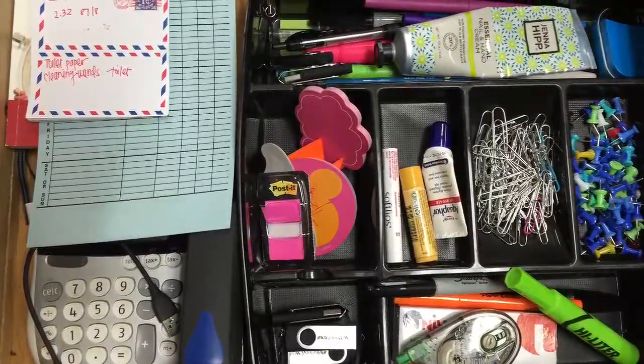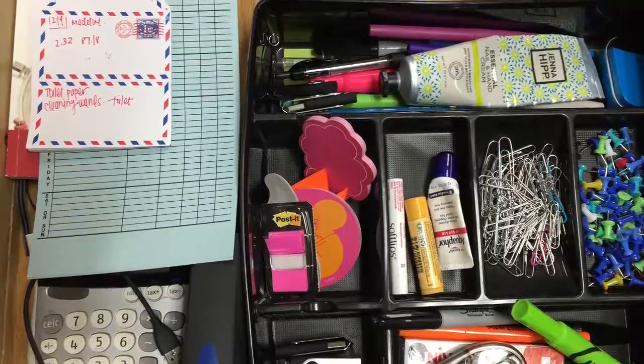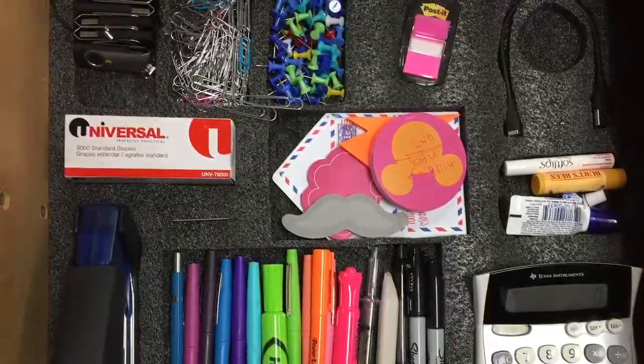This is my lean improvement of the week. I had a very messy desk that I was just piling things into, and so I had a little extra time on my hands and found some kaizen foam and made an improvement.